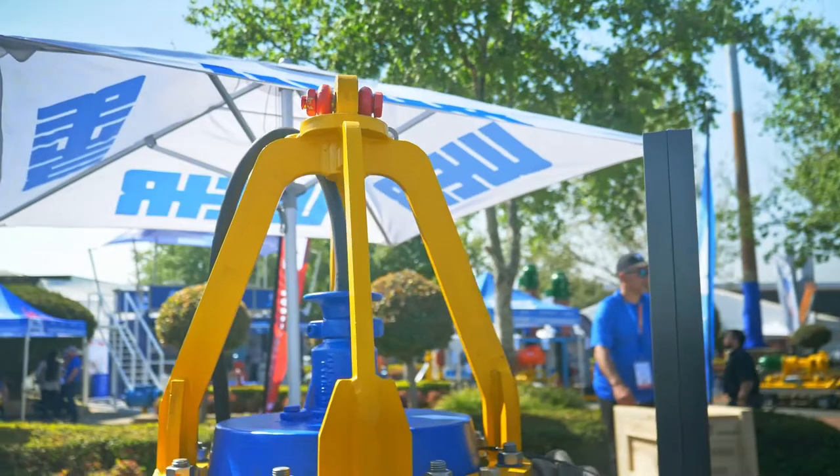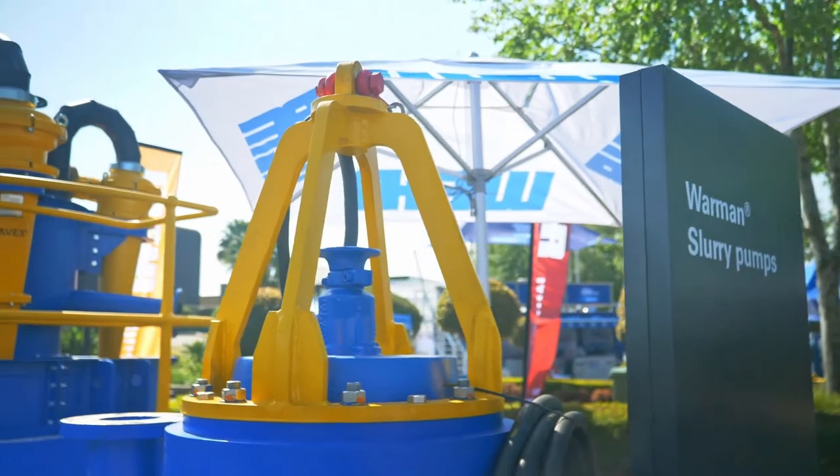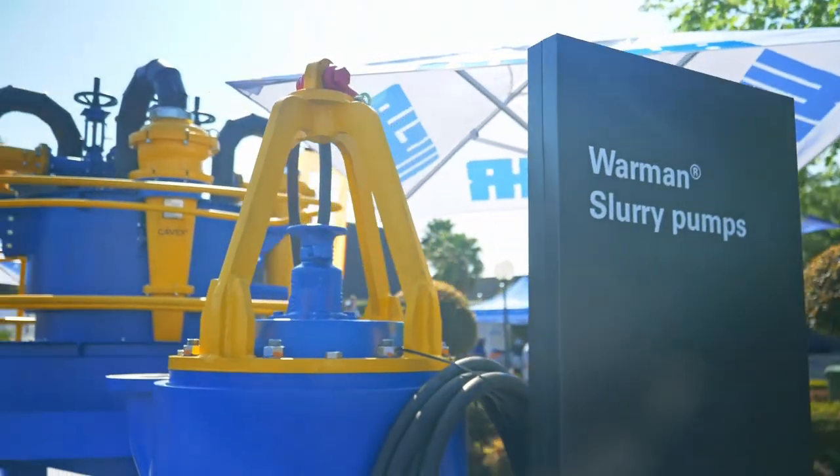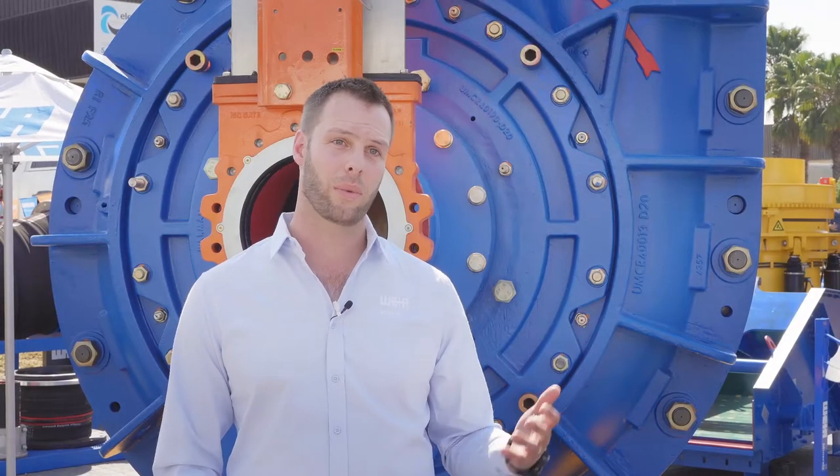At Electro Mining we have a couple of nice things on show. One is our SSB submersible slurry pump, which we're quite excited about because it allows our customers to benefit from the wear reduction technology we've seen associated with the AH as well as the mill circuit ranges, now being incorporated into submersible pumps.